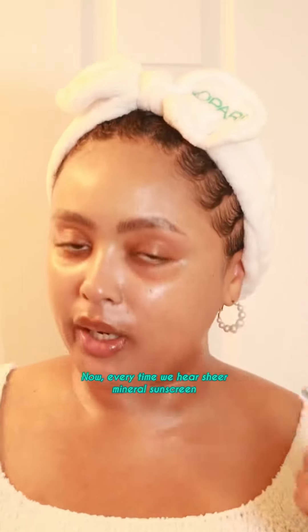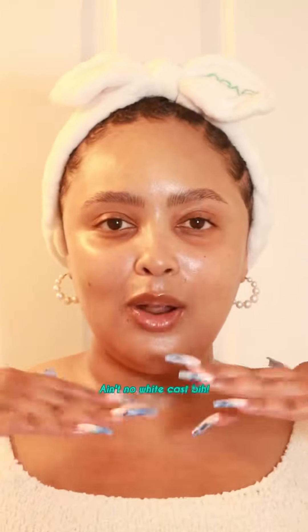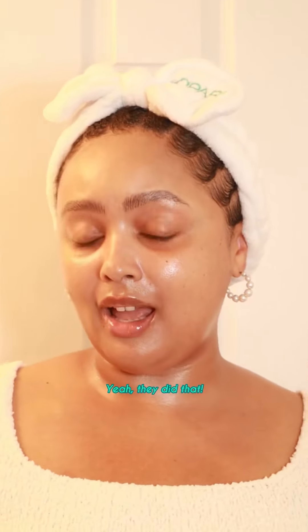Now, every time we hear Sheer Mineral Sunscreen, we already know that's a lie. But baby, Kapari Beauty knew what they were doing in that lab! Ain't no white cast. Yeah, they did that.